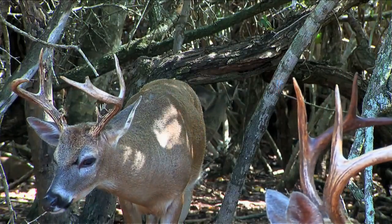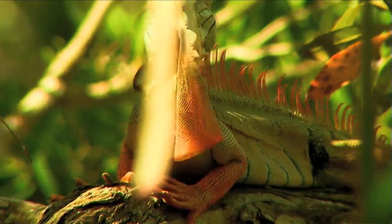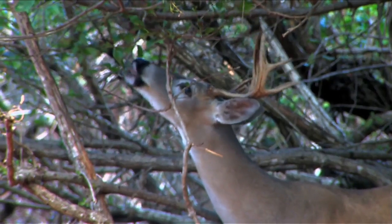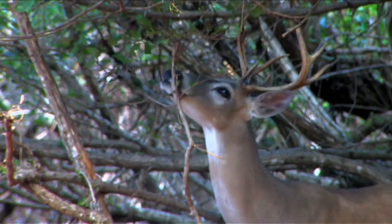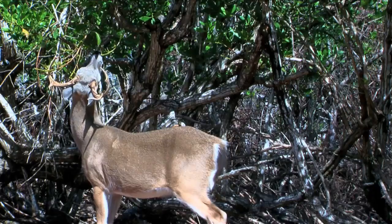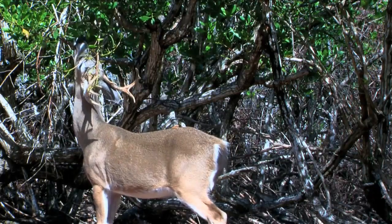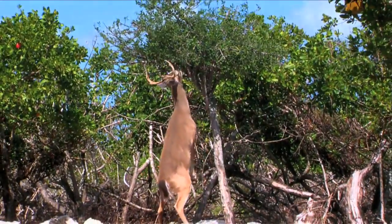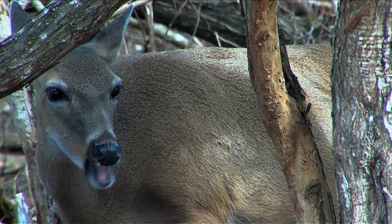Despite a ban on hunting Key Deer that was enacted in 1939, the population of the deer continued to plunge until reaching near extinction in the 1950s due to poaching and various threats to their habitat. In an attempt to stave off the impending elimination of the species, the National Key Deer Refuge was established in 1957.